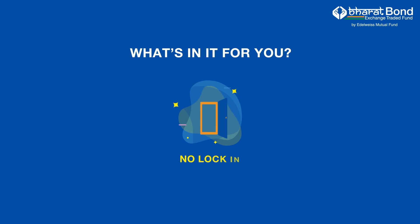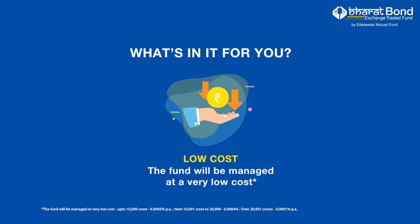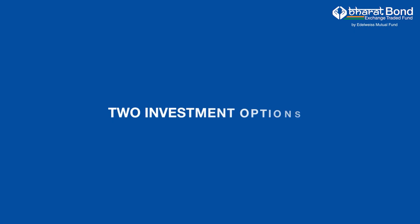No lock-in. The fund is listed on the exchange, providing you flexibility of entry or exit. Low cost — the fund will be managed at a very low cost. The fund offers more: get tax-efficient returns because of indexation benefit on bond ETFs. You can choose from two investment options.